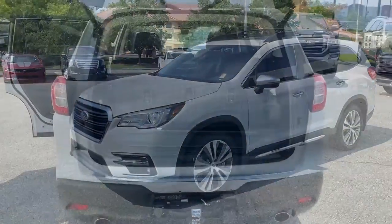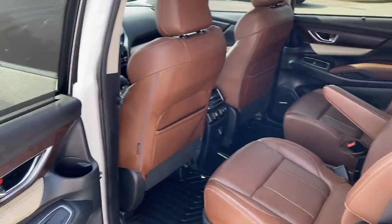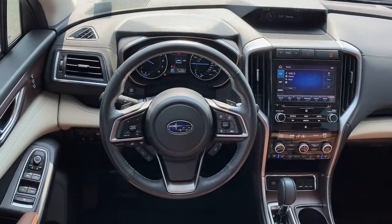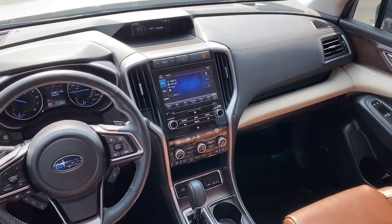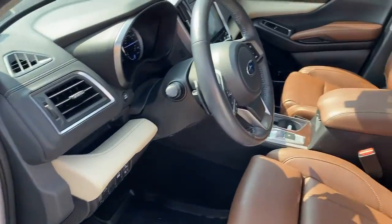The following are some of this vehicle's highlighted options: navigation system, power liftgate, electronic stability control, trailer hitch, seat memory, trip computer, power windows, bucket seats, four-wheel disc brakes, power steering.